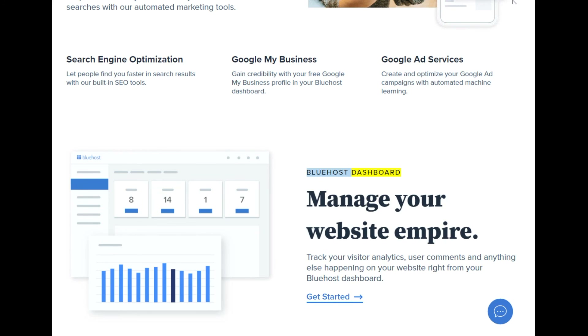Bluehost dashboard — manage your website empire. Track your visitor analytics, user comments, and anything else happening on your website right from your Bluehost dashboard.